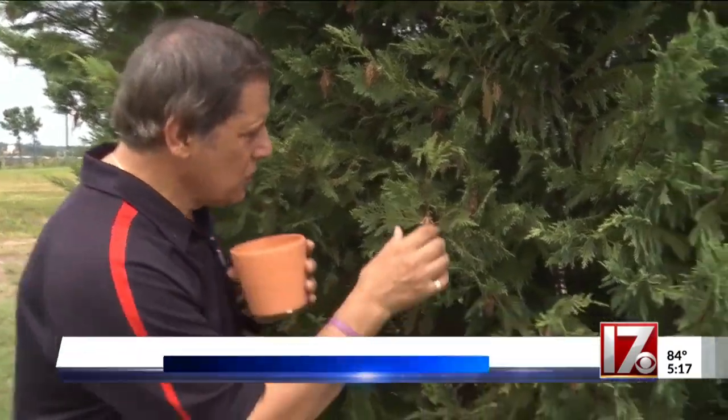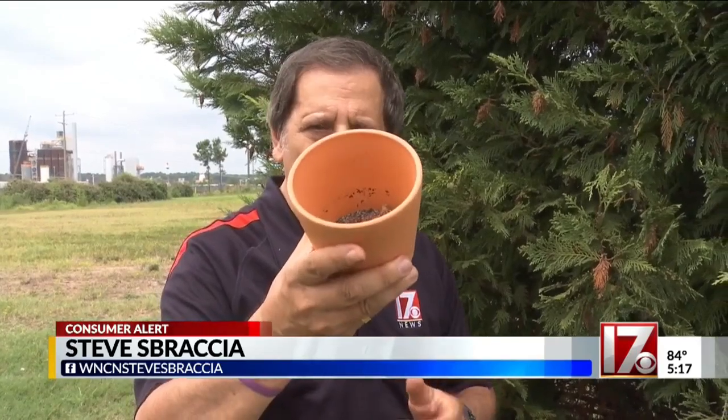You may not want to hear this, but the best way to deal with the bagworm is to literally handpick it from the tree. Because the quicker you detect it and the faster you respond, the better off you'll be. I'm Consumer Investigator Steve Spraisher.